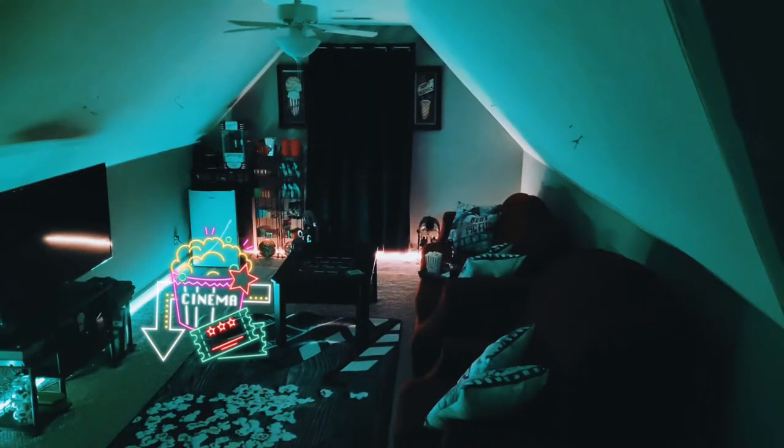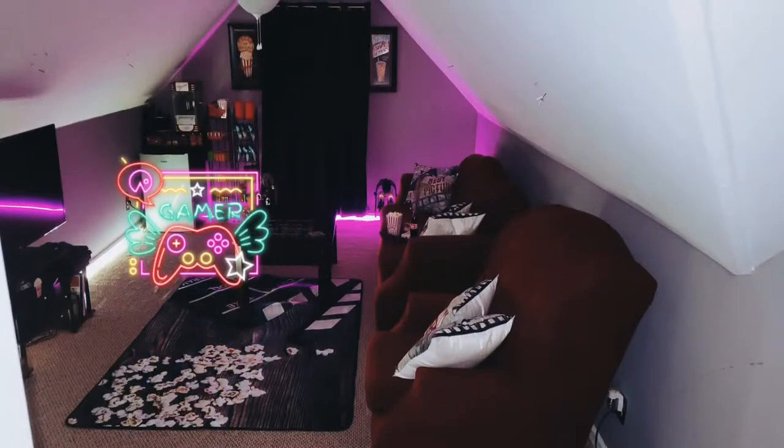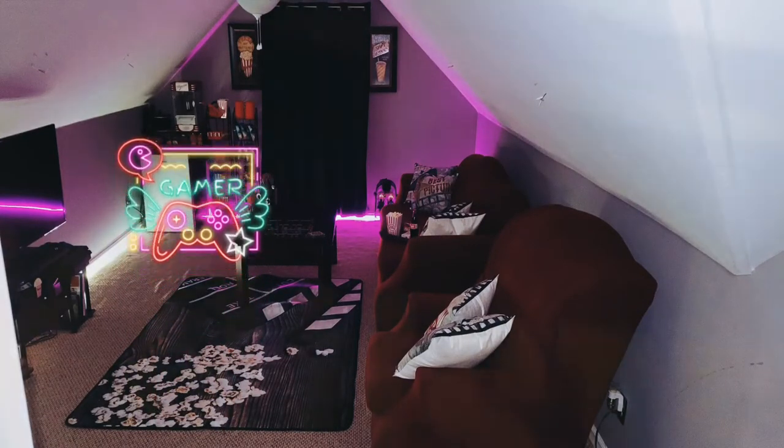The light strips really add the cool factor and those blackout curtains make it look like midnight in this room.